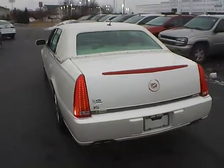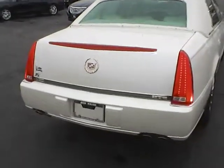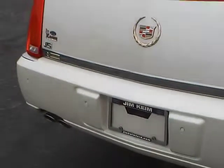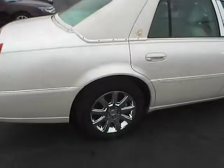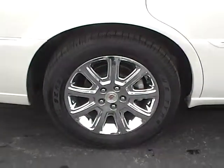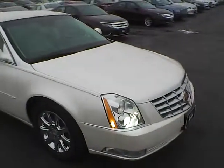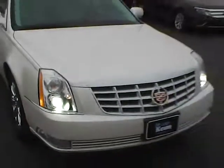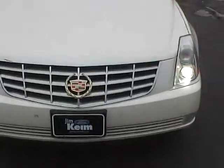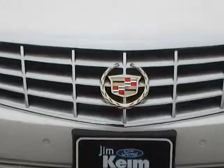No scratches, dings, or dents. The vehicle is equipped with rear parking sensors and 16 inch chrome wheels. Coming around front, the vehicle is equipped with HID headlamps and also comes with fog lights. The front of this vehicle also has front parking sensors, with the very pretty Cadillac badge on the front.